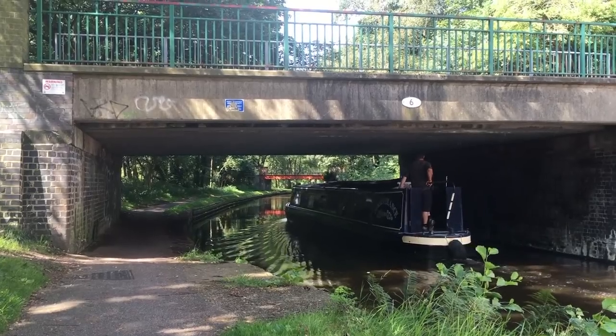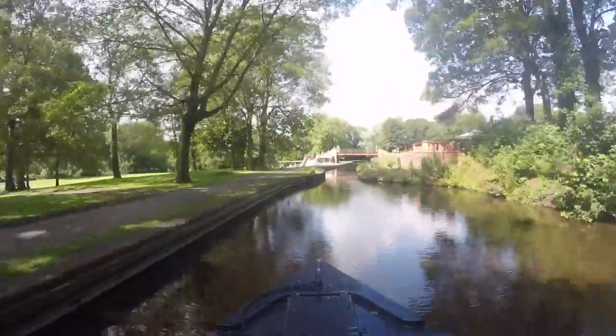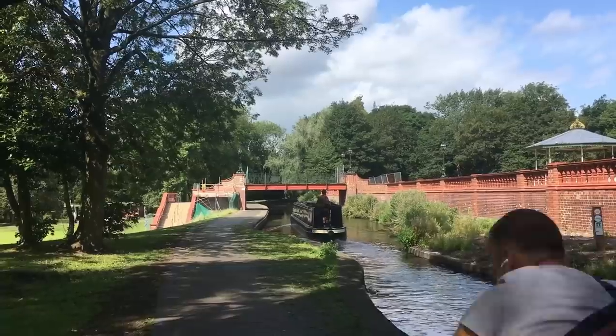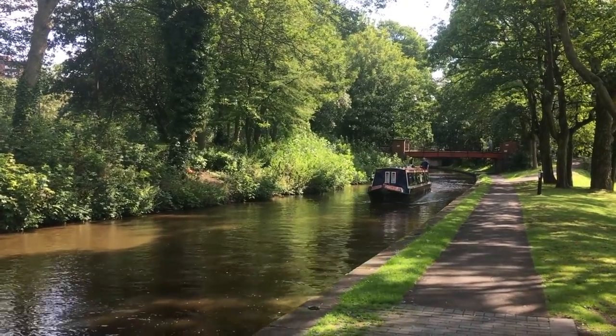The canal runs through the centre of Hanley Park here. There are lots of mooring rings, but sadly still no boats. The park was established in 1897, almost 100 years after the canal was built, and it provides a pleasant oasis between the industrial areas.